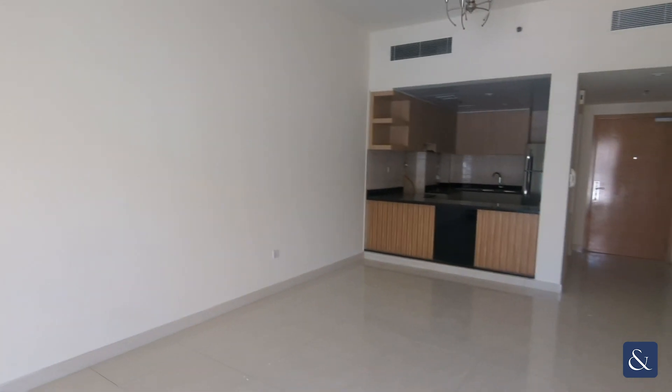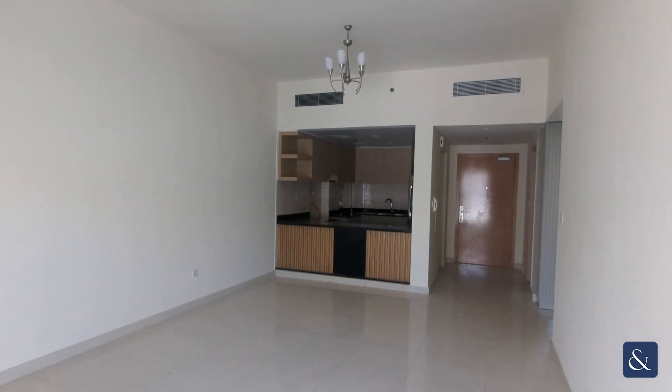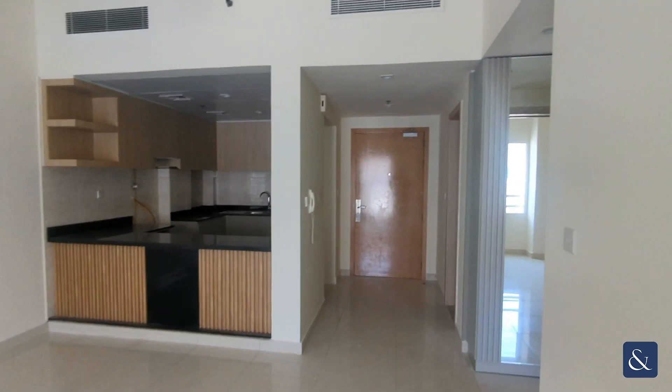You have lots and lots of room here — big, open space with plenty of room for all your furniture: a dining table, couch, you can fit it all up.